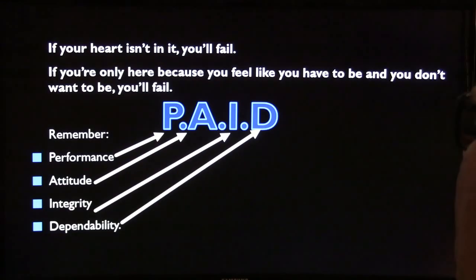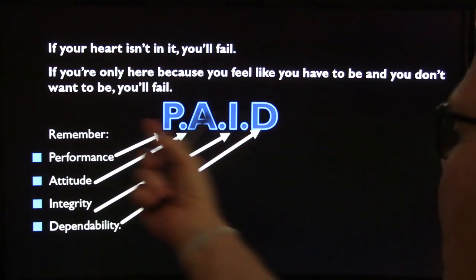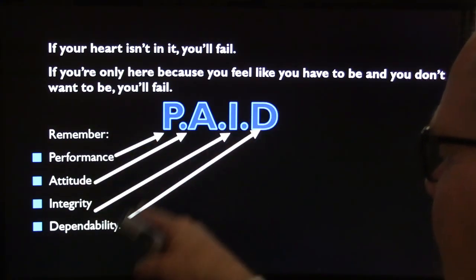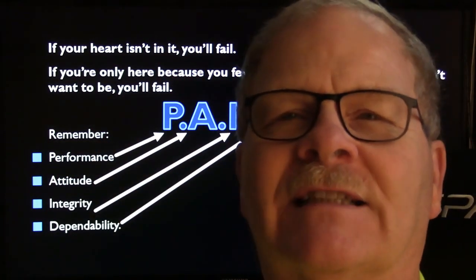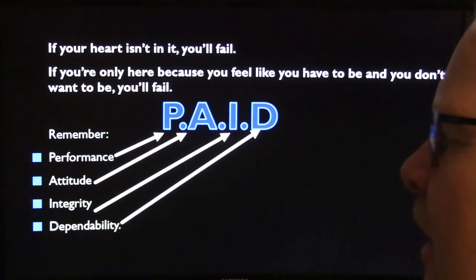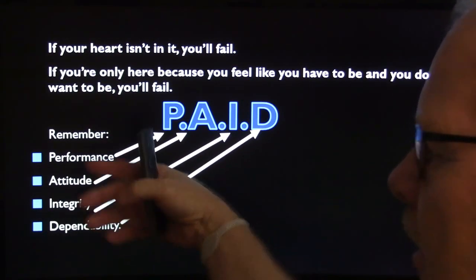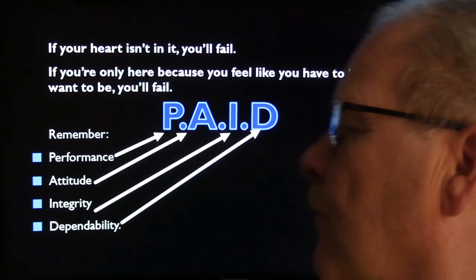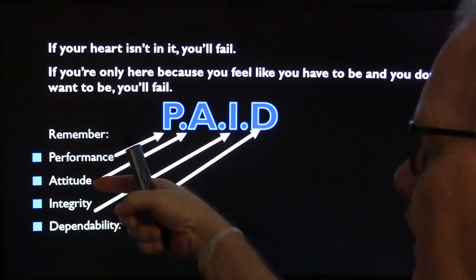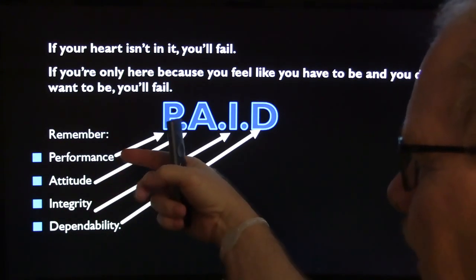I put this on the wall: 'You're only here because you feel like it - if you're going to play like you have to be here and don't want to be, you're going to fail.' Performance, Attitude, Integrity, Dependability - P-A-I-D. I came up with that while writing a lesson plan years ago and it stuck. If you're short on performance and can't do the job, you're going to have issues. You can have the best attitude, most integrity, and be really dependable, but if you can't do the work, those other three qualities might keep people from firing you - but there's a lot you won't be able to do.